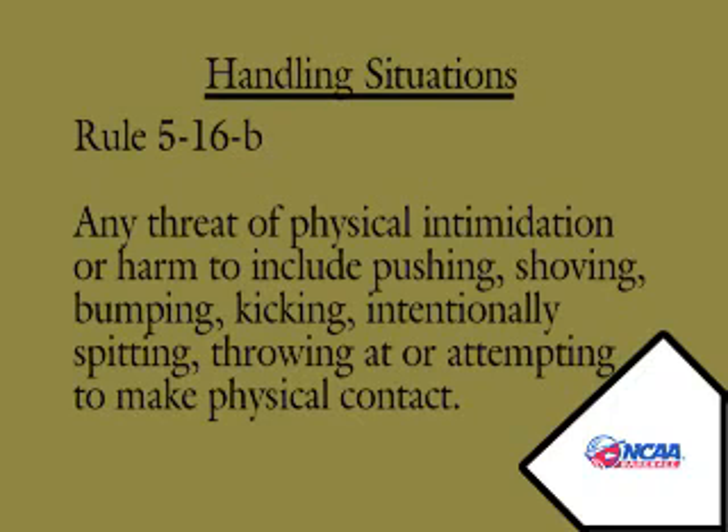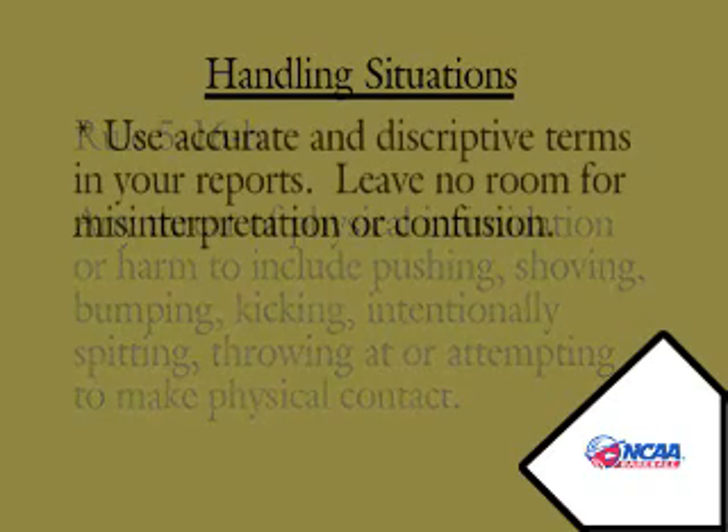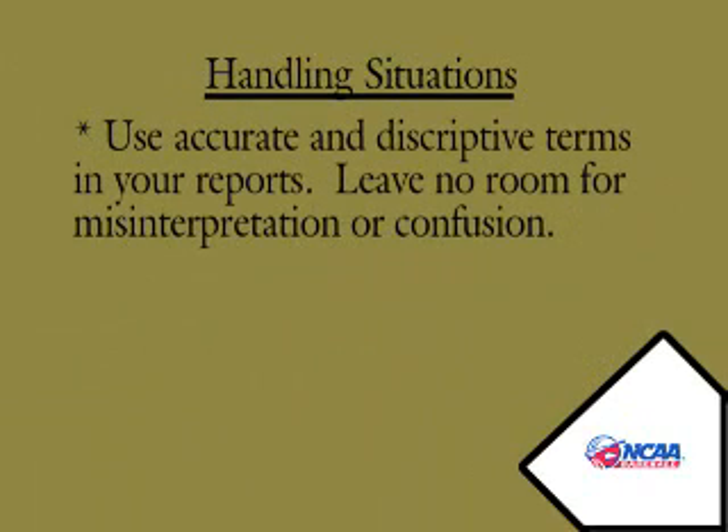If you are involved in a clear bumping incident or any other act that would fall under Rule 5-16B — physical abuse of game officials or umpires — it must be reported on a suspension report form to your coordinator, the athletics director of that institution, and the conference commissioner. Let's be careful about the words that we use in our reports: if it's a bump, say so and make it a suspension report form; if it's not, you can use incidental contact as the correct term.